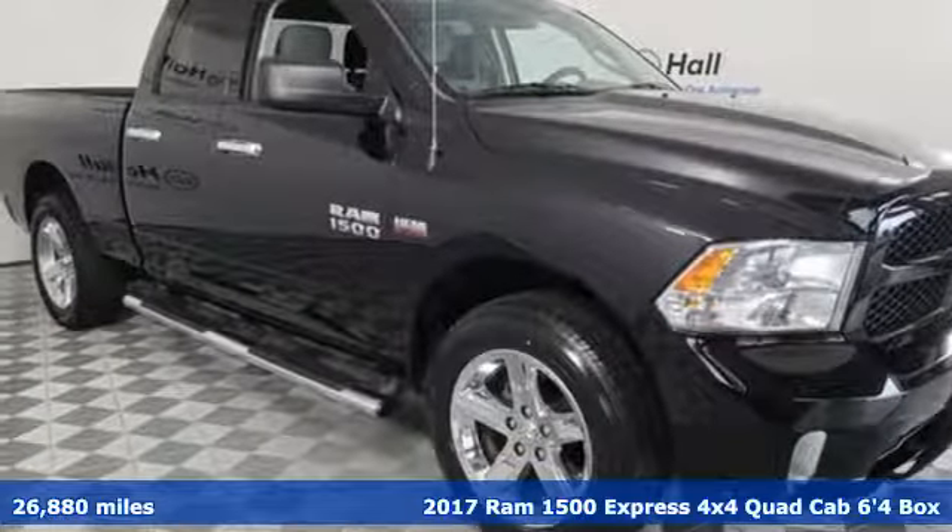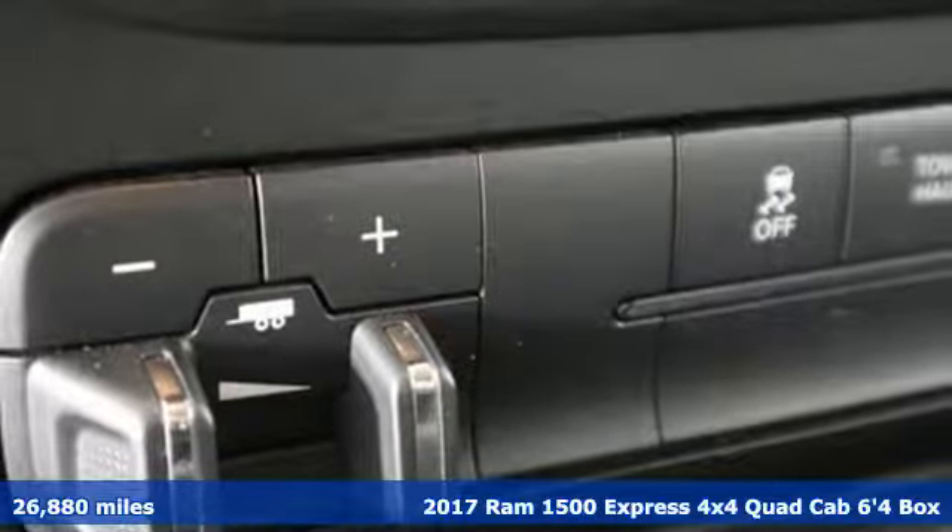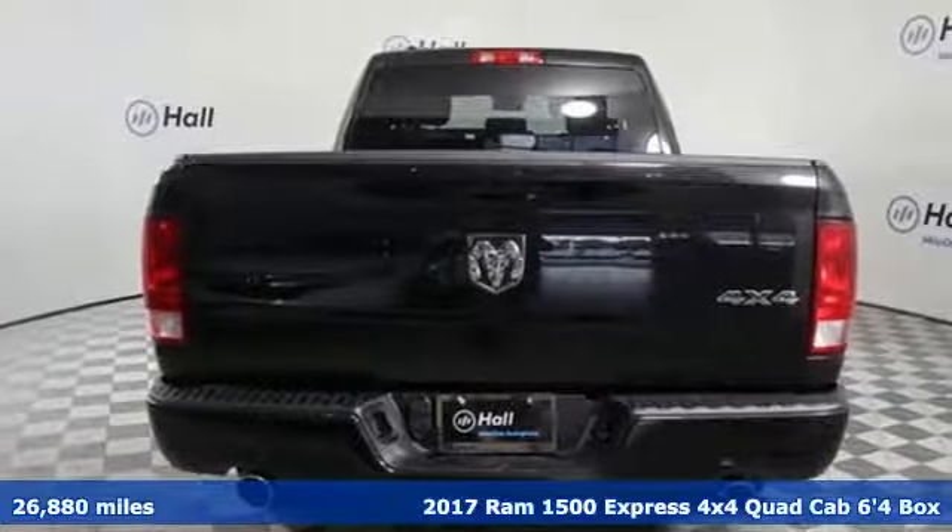It's a 2017 Ram 1500. When you need to grab life by the horns, you need a Ram. You'll look forward to every drive with features like these.